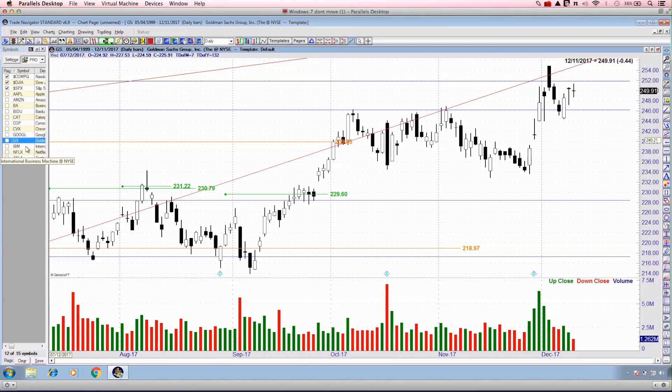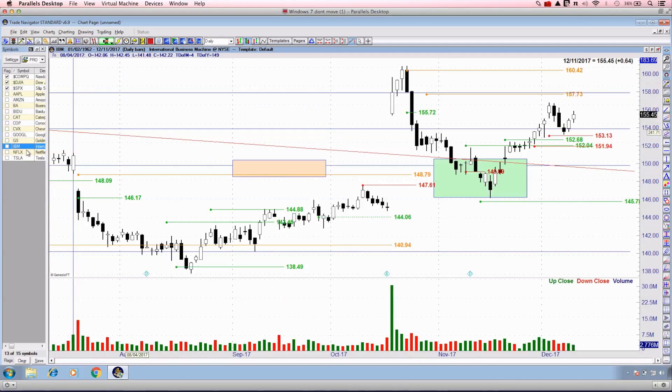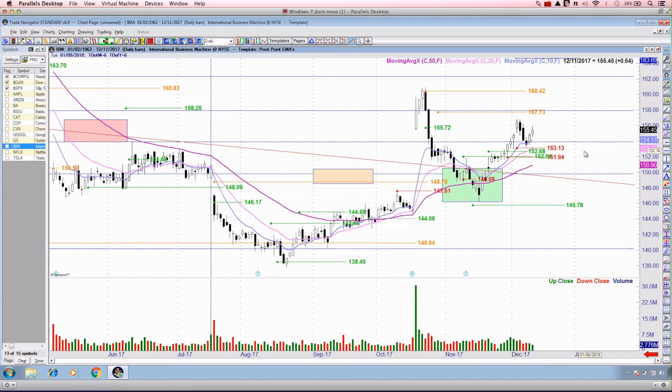December traditionally performs very well each calendar year, so we'll see if that holds true for 2017. Goldman Sachs didn't do much today — down 44 cents, a doji candlestick, not a whole lot to update. IBM is holding the backtest, which is constructive. We've been in this trade for a number of weeks. It's holding those exponential moving averages — stick with it. It's a slow momentum trade but still looking quite good.